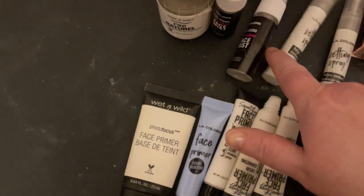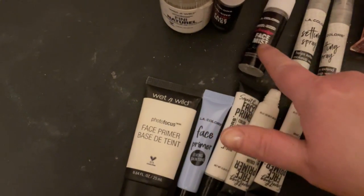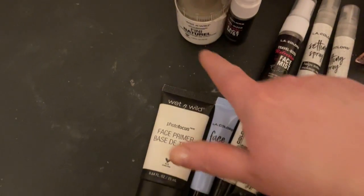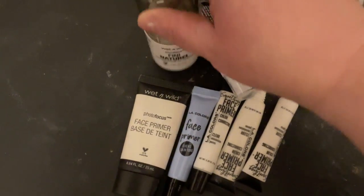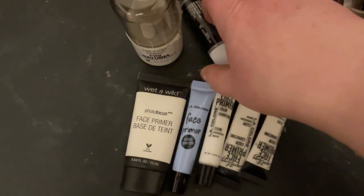These are just the LA Colors setting sprays — like I said, Dollar Tree. I've been really liking these as well; this one smells really good actually. And this is my Wet and Wild setting spray. I love this stuff — I have bought many, many bottles of this.